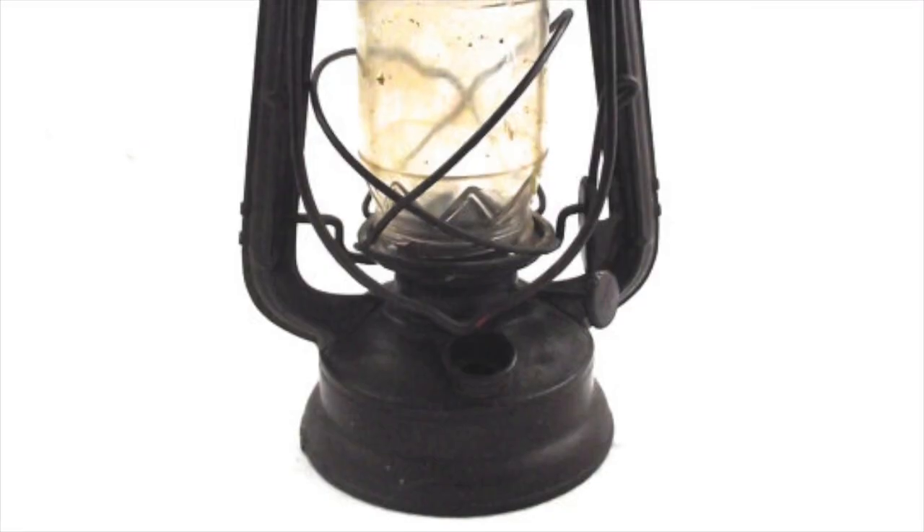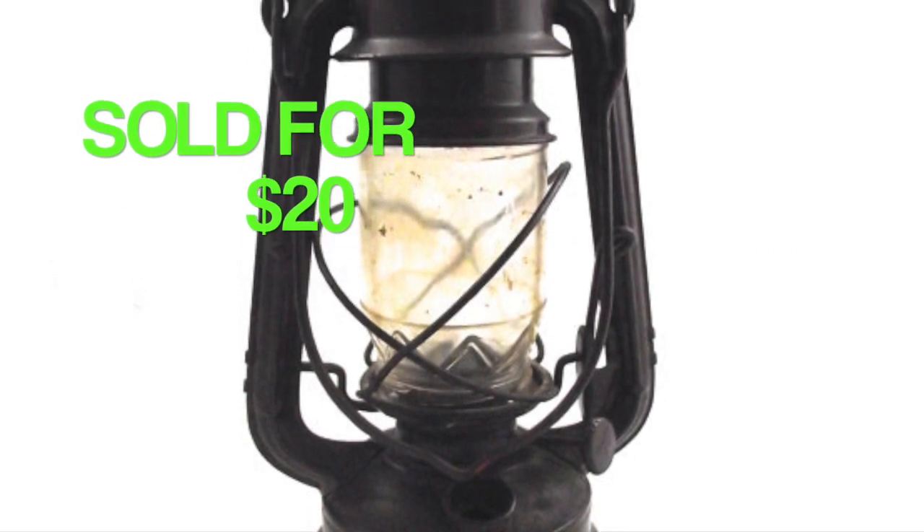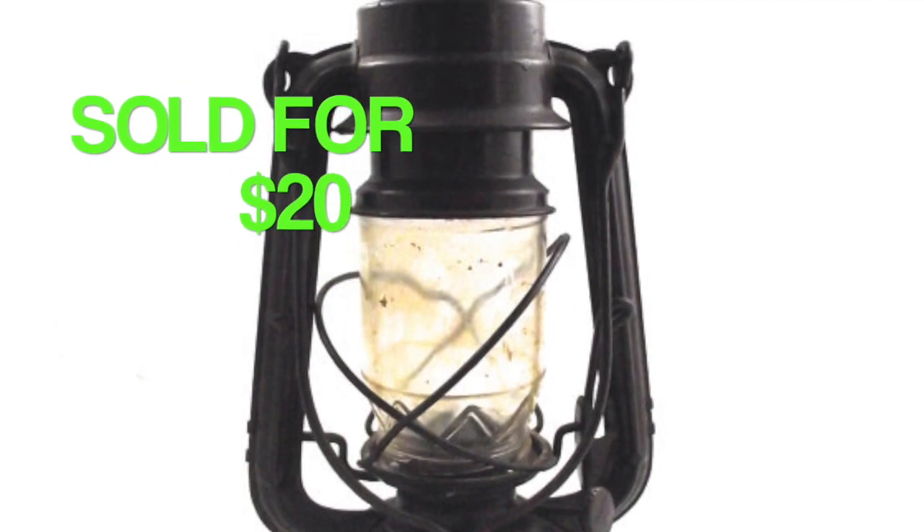I have some Christmas stuff that sold this week, so I'm sure that's part of it. I did have one more expensive item that sold too, so that helped. I'm going to go ahead and show you each of the different items that sold and how much they sold for. The first two orders this week were both international orders — this one was a lantern which sold for $20.